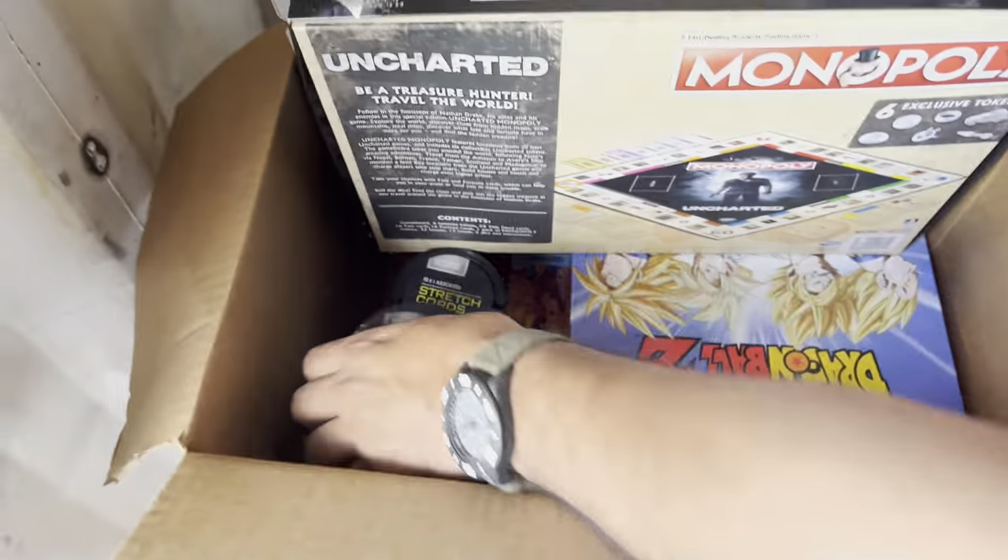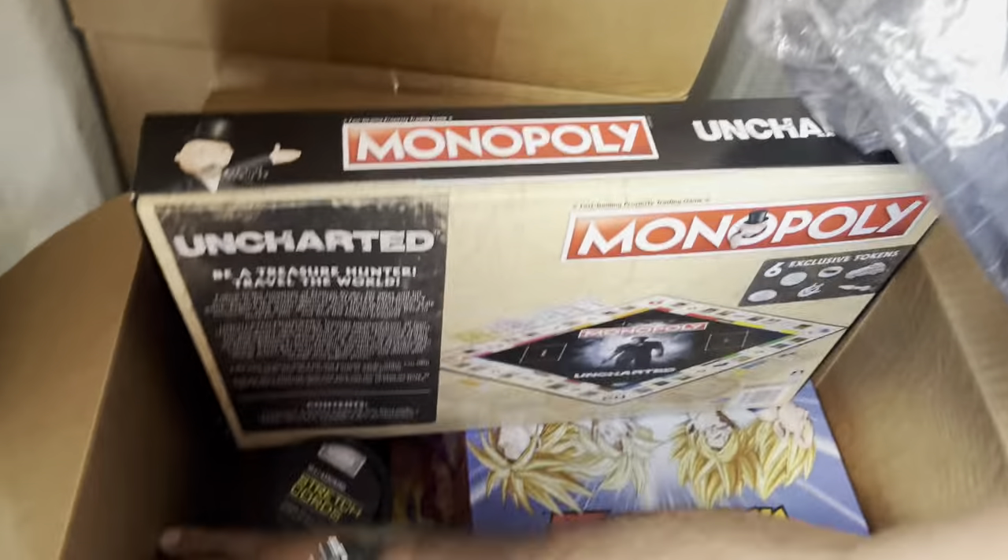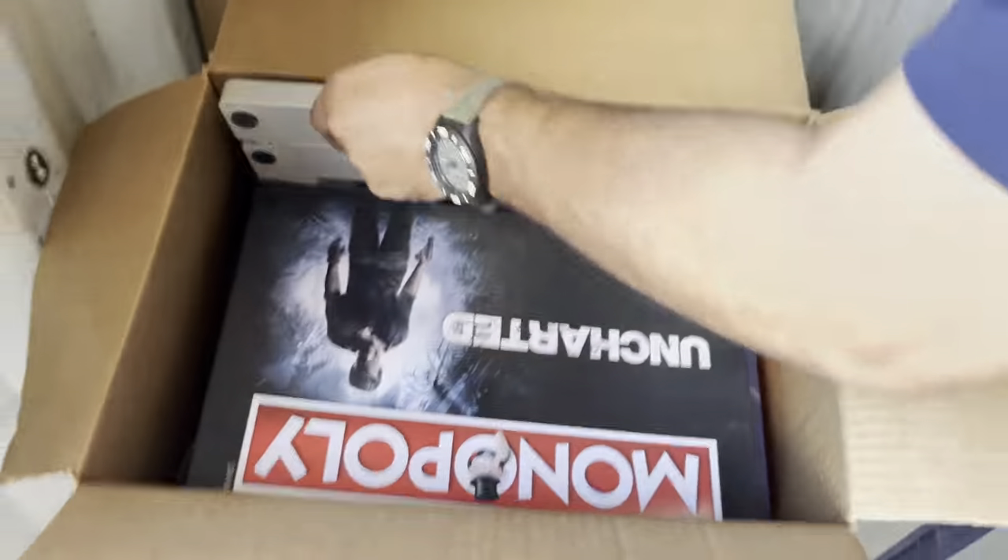That's a Scorpion and some other awesome stuff. Is that a G-Shock? Not sure. Also a controller and some other interesting stuff in there. Oh, DBZ Monopoly — awesome! Uncharted Monopoly — a bunch of interesting stuff.